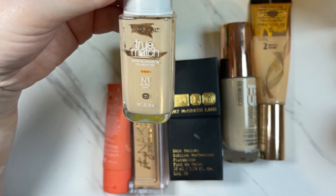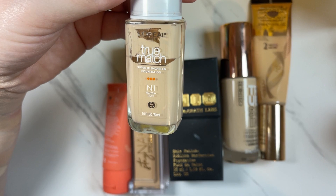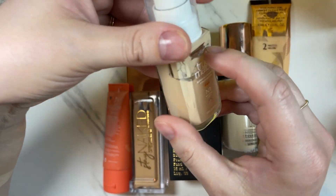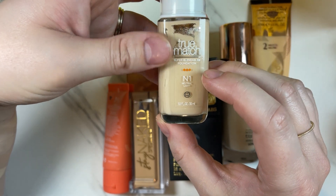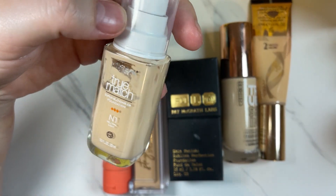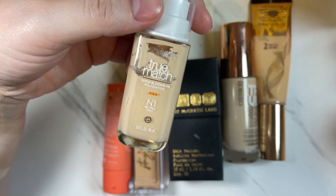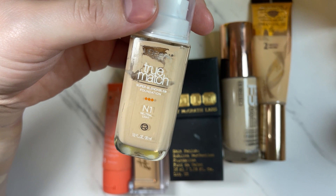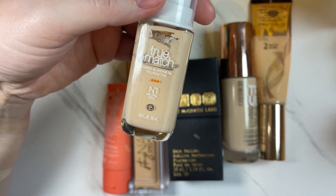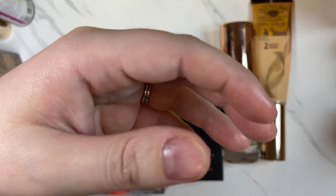This one I'm definitely going to keep — the L'Oreal True Match Super Blendable Foundation in N1 Neutral Light. This is a really great foundation regardless of it being drugstore or high-end. Kind of a natural finish, blends in really nicely, medium probably buildable coverage. Really, really nice.